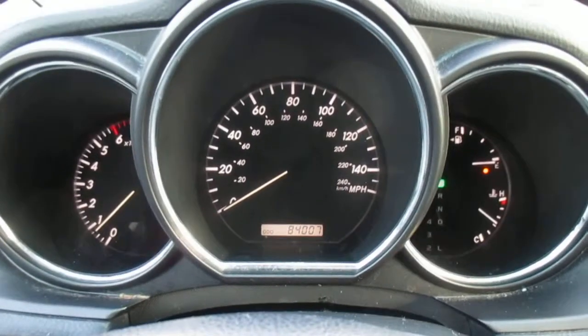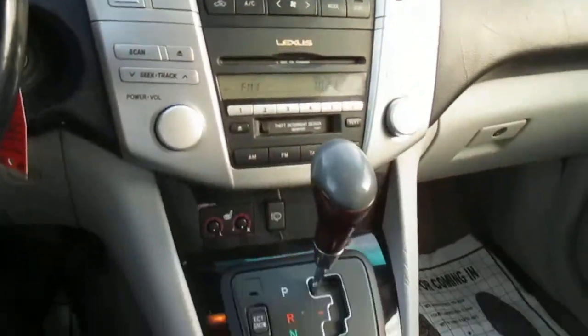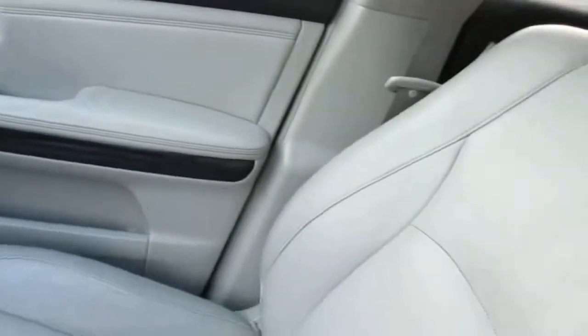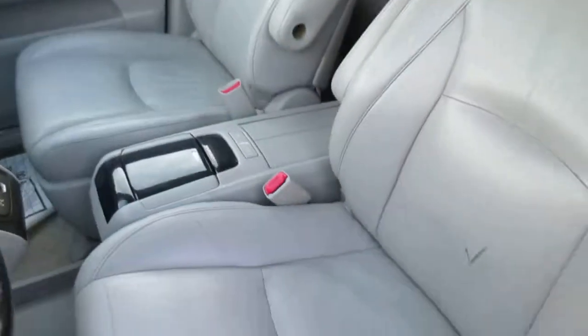This is a video walk-around of our 2005 Lexus RX 330. It's got about 84,000 miles on it. Clean interior, all the options work properly. A little average wear but that's about it.